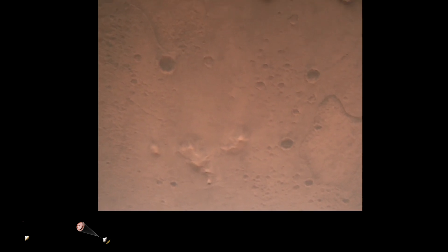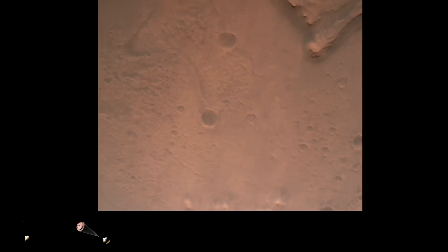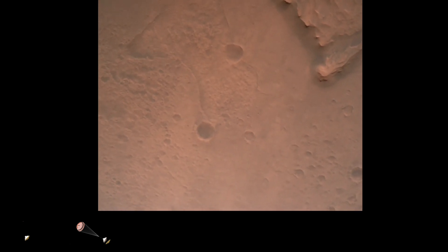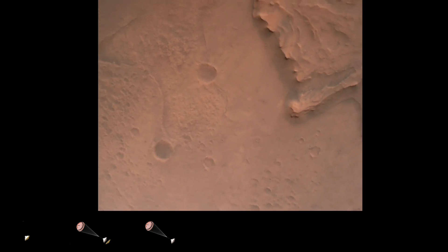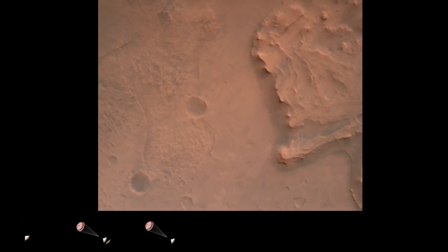Nav filter converged. Velocity solution 3.3 meters per second, altitude 7.4 kilometers. We now have radar lock on the ground. Current velocity is about 100 meters per second, 6.6 kilometers above the surface.